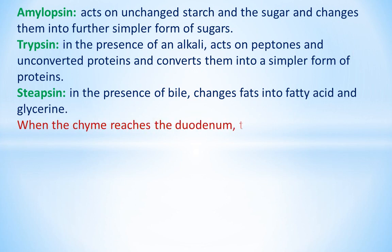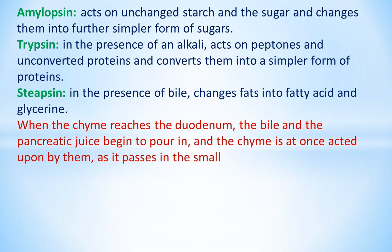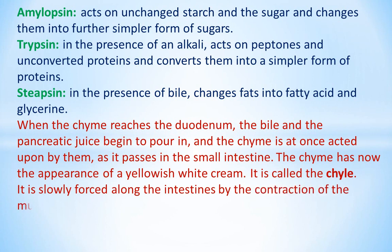When the chyme reaches the duodenum, the bile and the pancreatic juice begin to pour in, and the chyme is at once acted upon by them as it passes into the small intestine. The chyme now has the appearance of a yellowish-white cream and is called the chyle. It is slowly forced along the intestines by the contraction of the muscles of the intestines, known as peristalsis.